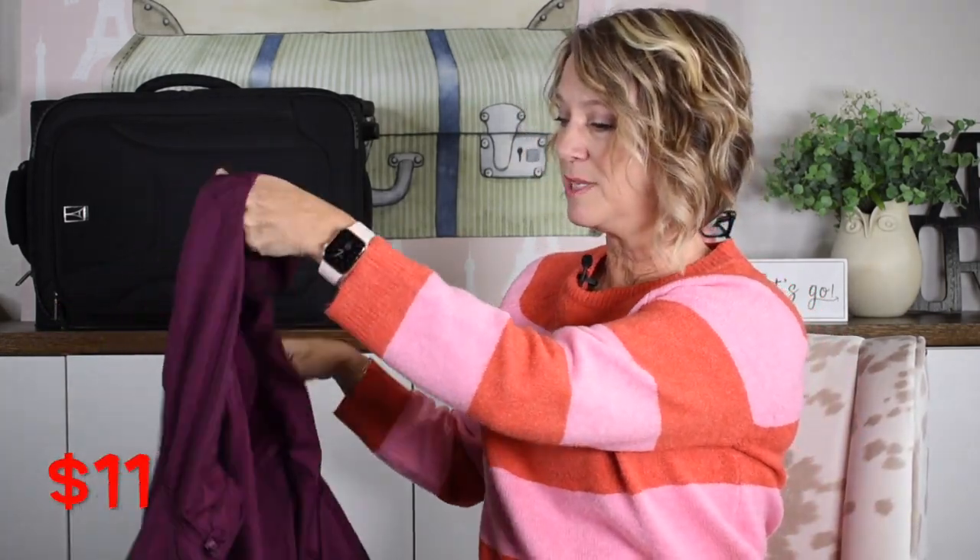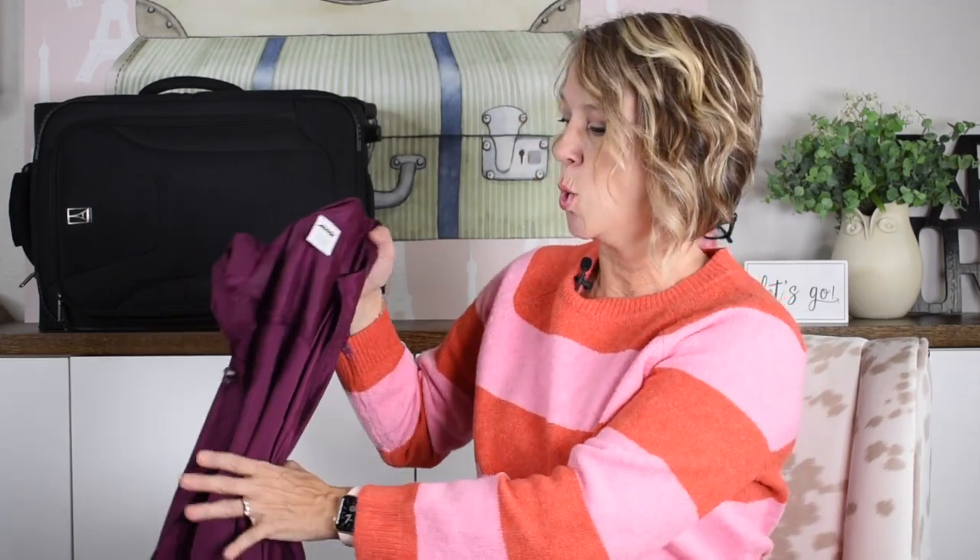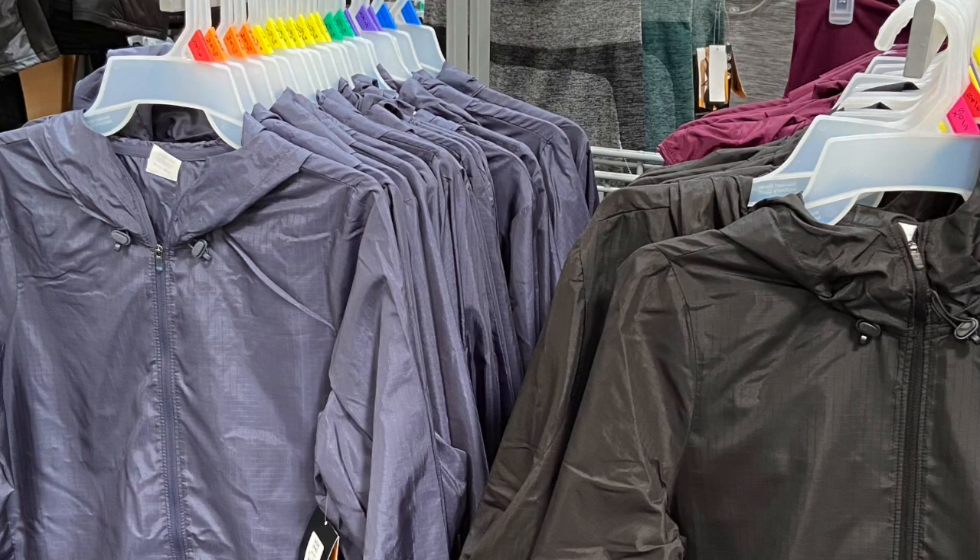While I was in Walmart yesterday I picked up the raincoat I talked about in another video — it's the Avia brand, I'll link it below. It hangs almost like a frame because it's designed for working out and layering. It's super thin, easy to roll up and pack in a plastic bag. The main tip about a raincoat is that the hood should cinch because of wind — I learned that in Oregon.